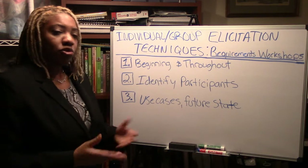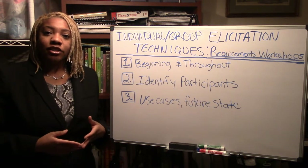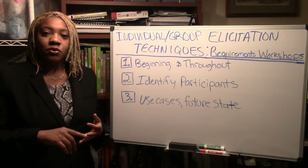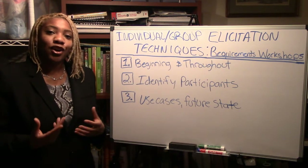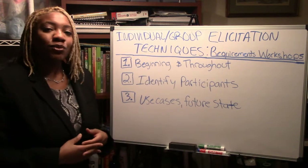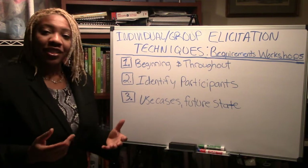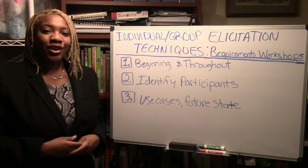Usually it can be anywhere from six to eight people that you invite — people who do the work, people who manage the work, people who need to be informed, and any stakeholders who would like to give their input on where this wants to go. Thank you for letting me go over requirements workshops and how they function and flow. I appreciate all the viewers who signed in — thank you very much.